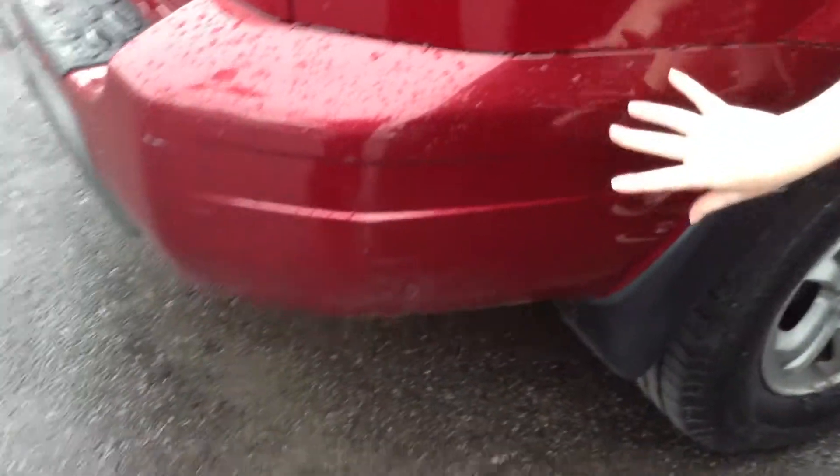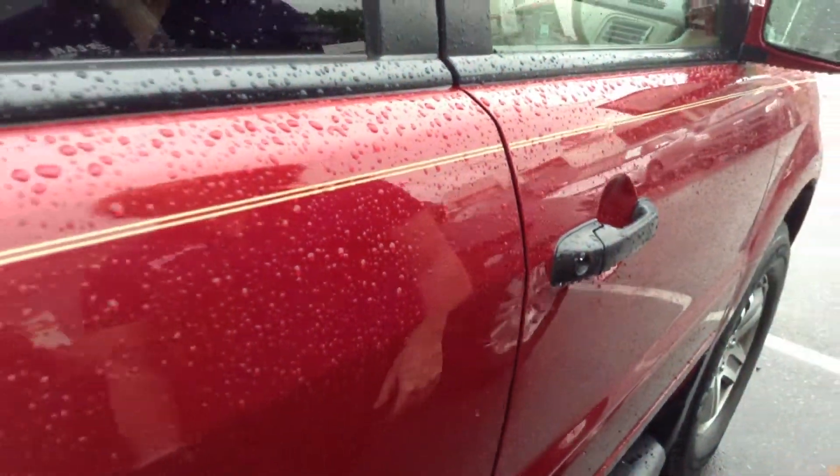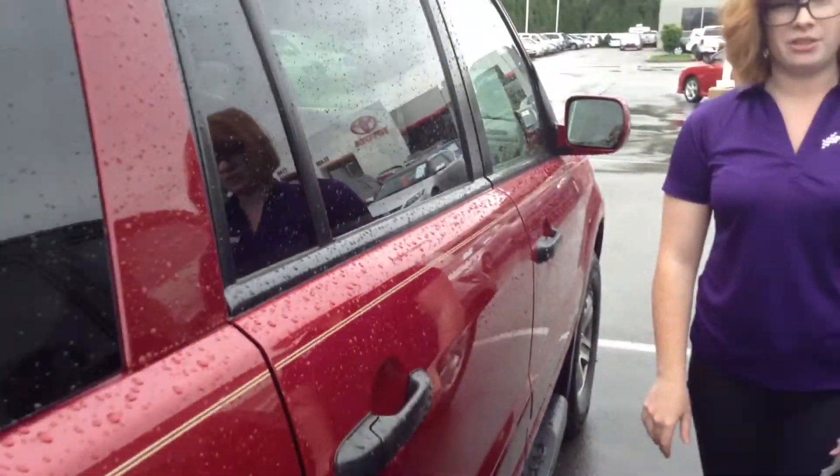Scratches here, and also scratches here — there's a scuff — and here. Overall, the only real problem with the outside is just a few scratches. I'd give it a 7 or an 8 out of 10 for the exterior.